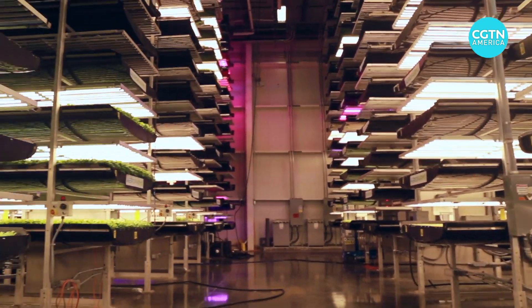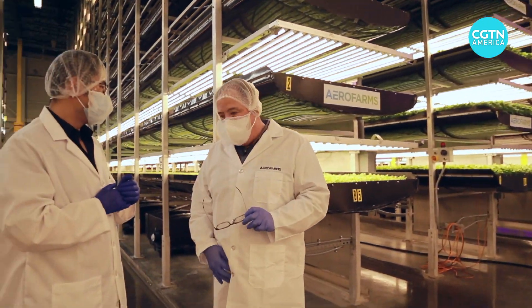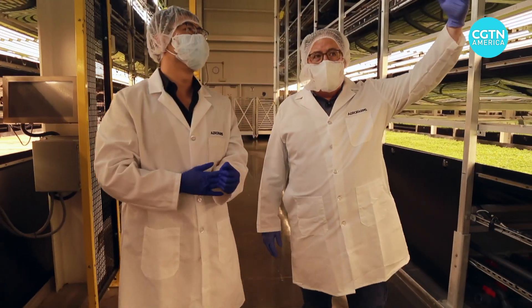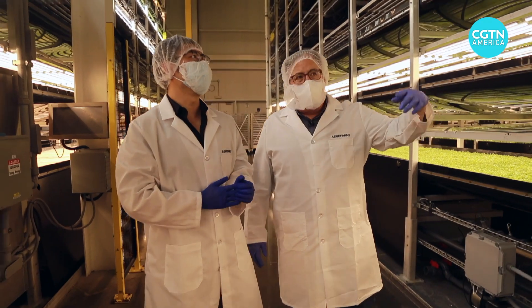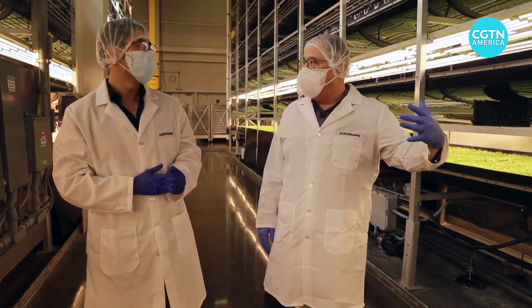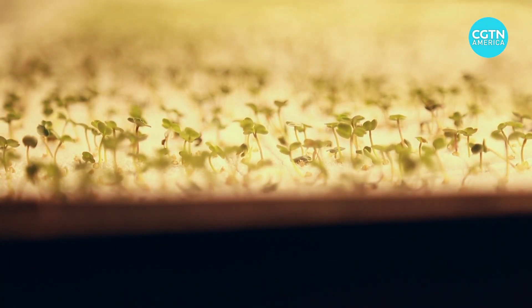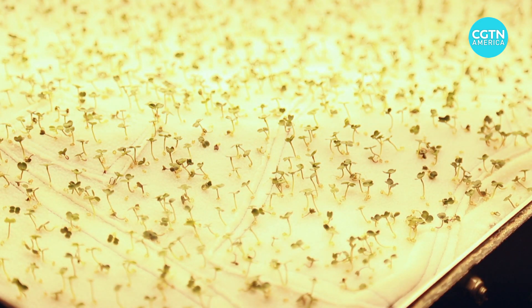The inside of this vertical farm looks more like the inside of a spaceship. But even with two layers of masks, when you actually walk among these growing trays, you can still smell the freshness of the vegetables, which are planted on pieces of cloth. The roots go underneath, and the misting is happening underneath the cloth.